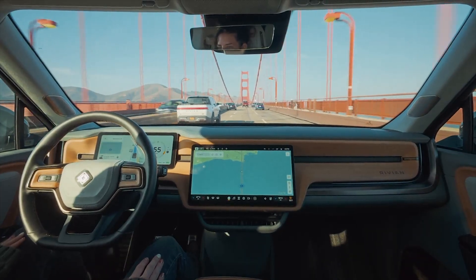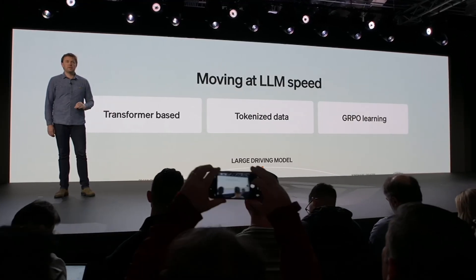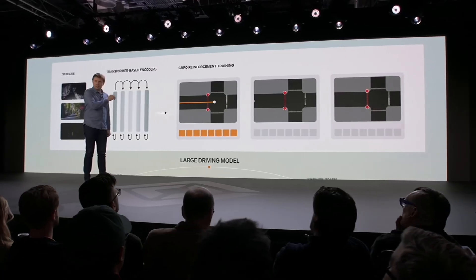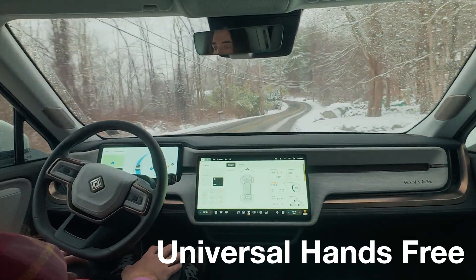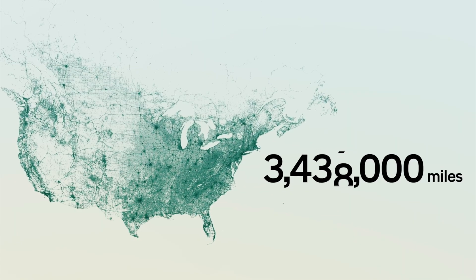On the software side, Rivian introduced their Rivian Autonomy Platform, including a new large driving model. You can think of it like a large language model, but trained to drive. It learns from massive data sets and refines better driving behavior over time using Rivian's end-to-end data loop. For Gen 2 R1 owners, universal hands-free driving is here — across 3.5 million miles of roads in the US and Canada, including back roads with clear lane markings. No longer are there pre-mapped areas to use your autonomy.